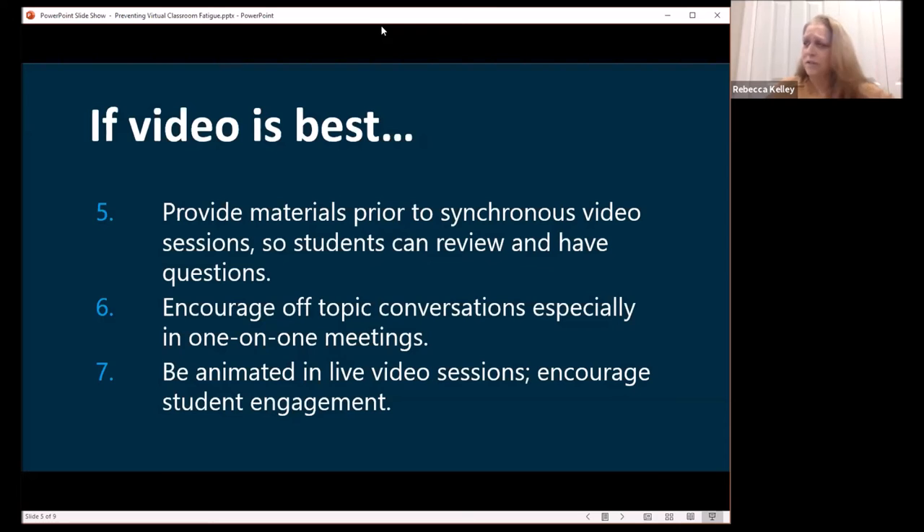Students would have come in and you'd have asked how was the weekend or what's going on on campus — you didn't just walk in and lecture. Give them an opportunity to get to know you and each other. And be animated in those live videos. It helps so much if you're moving around and have animation in how you speak. If you stood at a podium lecturing 200 students without moving, they're going to stop paying attention.